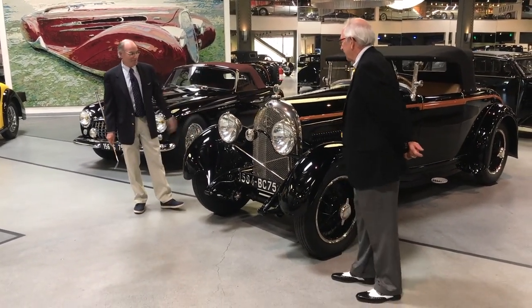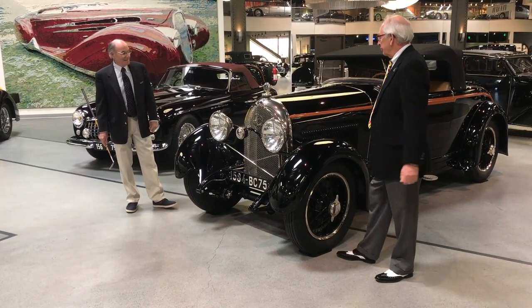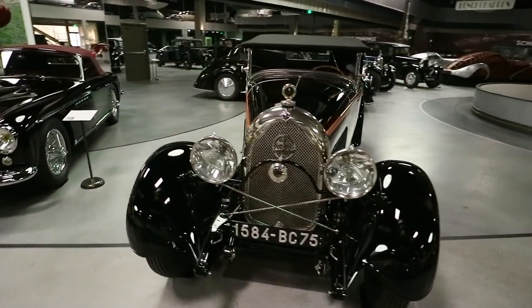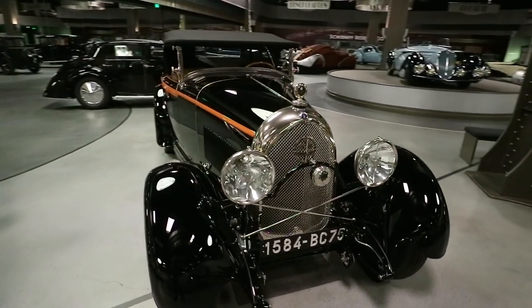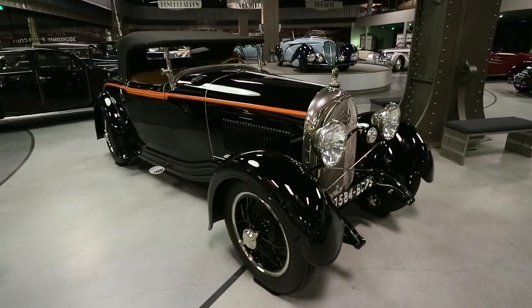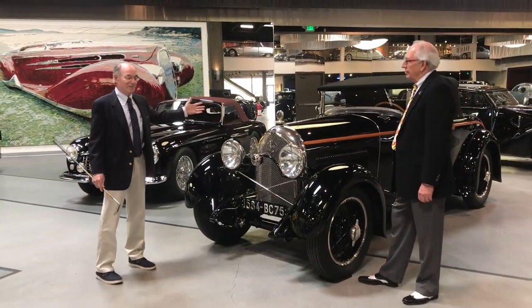It's great to be here, and it's wonderful to talk about this beautiful car. The 1928 Lorraine Dietrich B3-6 was a remarkable car for the time. It was a sports car that was a standout, basically built after the successful race career of its brethren in the 24 Hours of Le Mans.